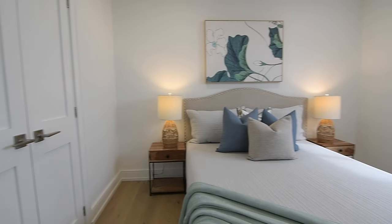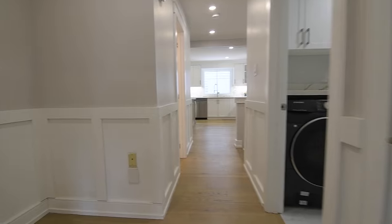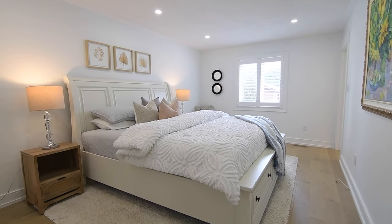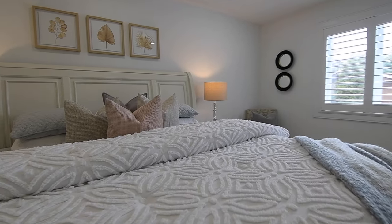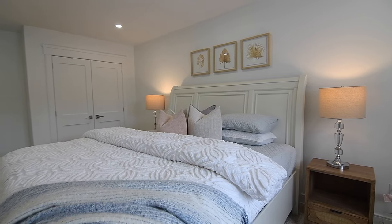The second bedroom features a double closet. The graciously-sized master suite has California shutters on the bedroom and en-suite windows, space for a sitting area, and a walk-in style closet with double doors.